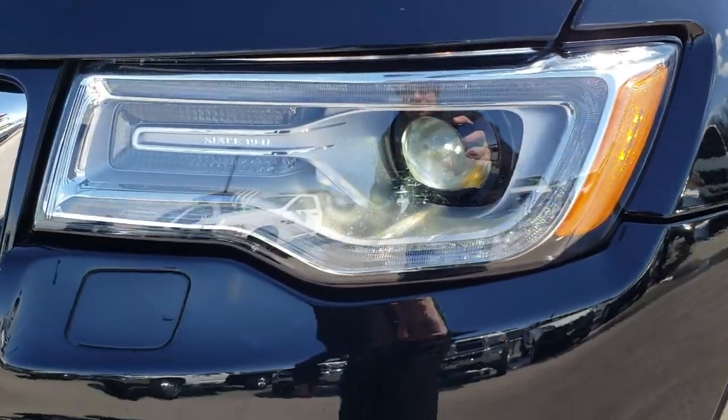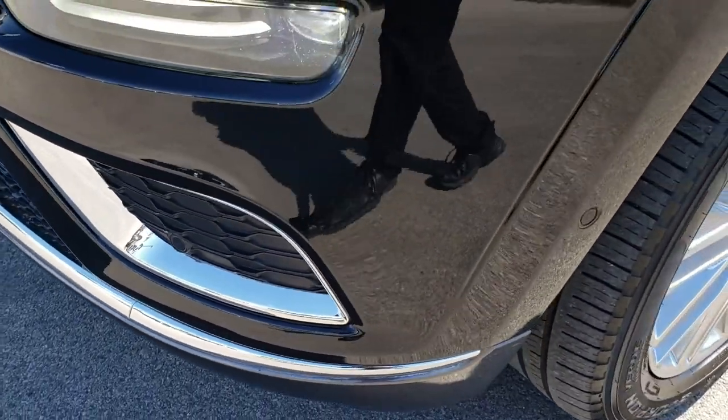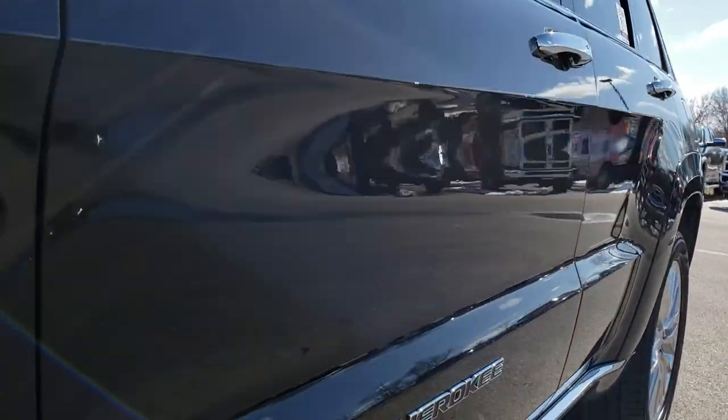This one has the LED headlamps, the LED running lights, and the LED fog lamps. You can see it has the front bumper sensors in there. This one has adaptive cruise, parallel and perpendicular park assist.